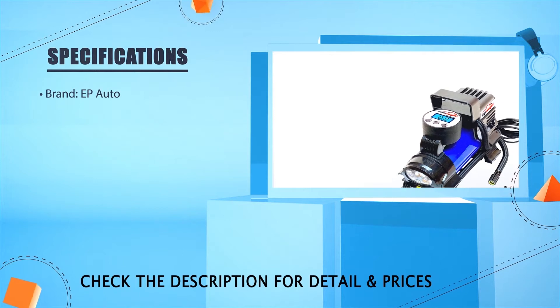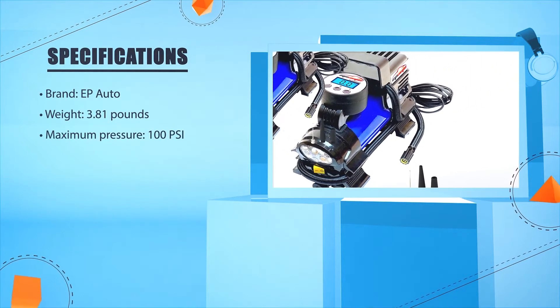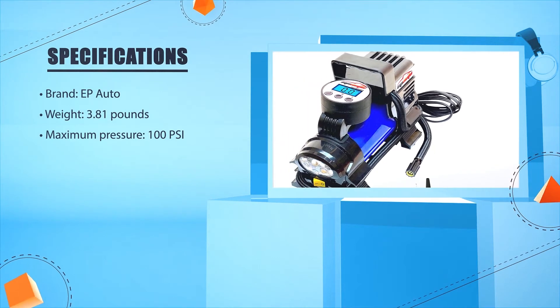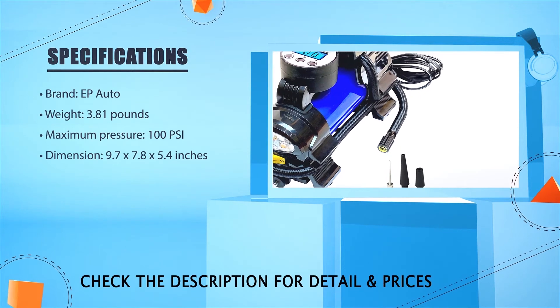Brand: EP Auto. Weight: 3.81 pounds. Maximum pressure: 100 PSI. Dimensions: 9.7 x 7.8 x 5.4 inches.